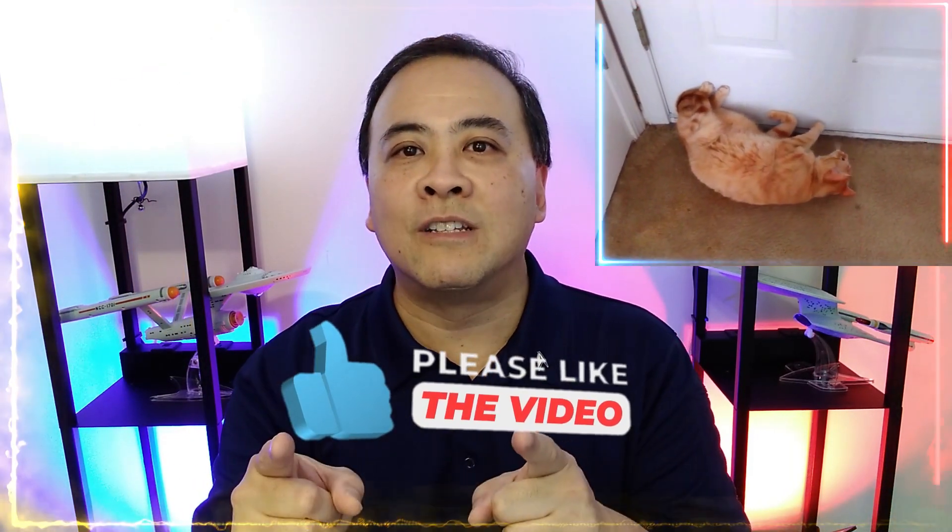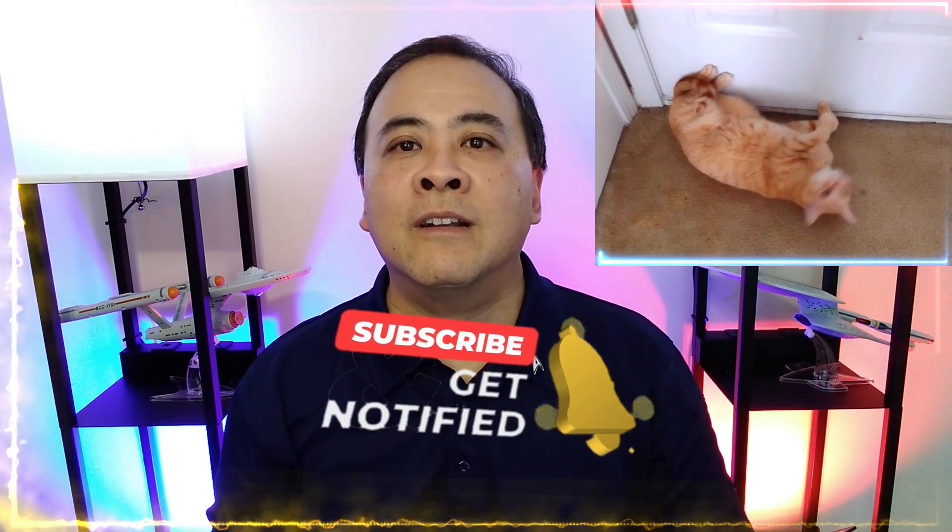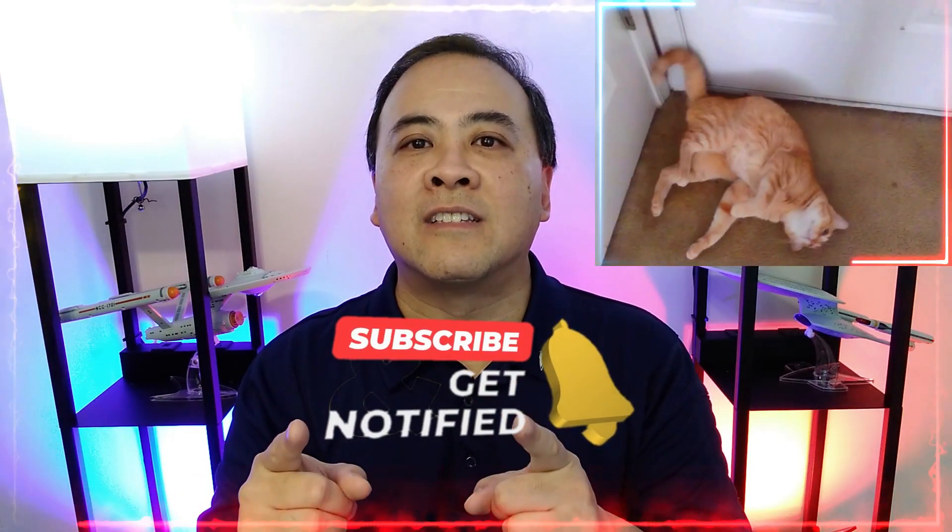My cat Jaggy insists that you hit that like button to help spread this video to more property owners. And as a special bonus, if you hit that subscribe button, I will make sure Jaggy gets a special treat.